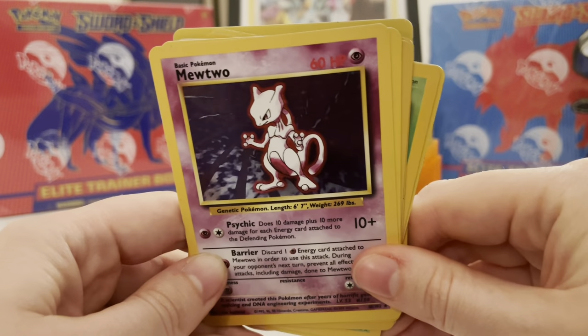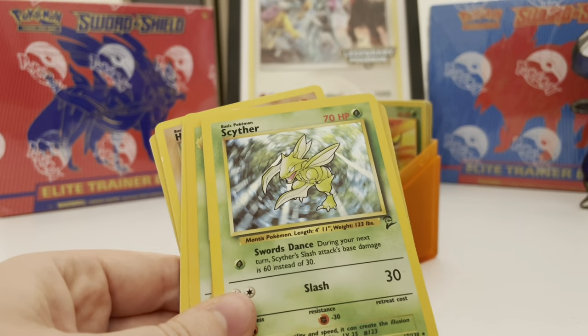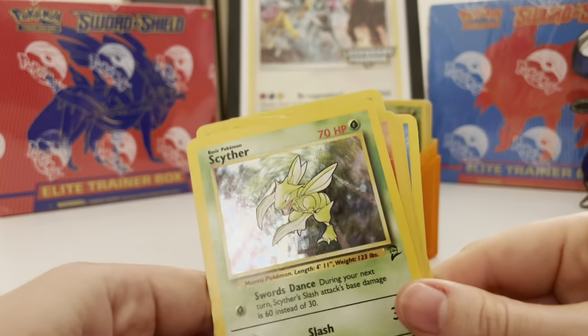We've got a Mewtwo. I actually have a decent amount of beat-up Mewtoos — I don't know why.